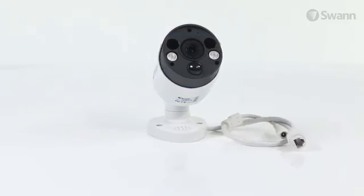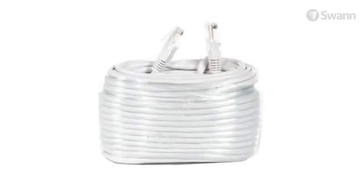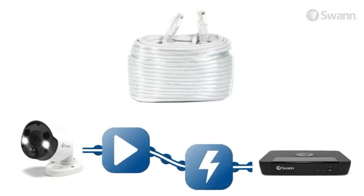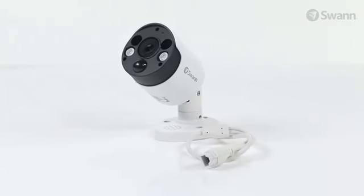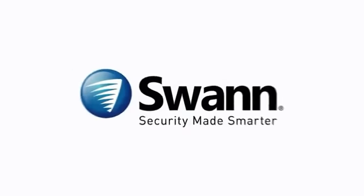The sturdy aluminum construction is built tough for outdoors or indoors with an IP66 weatherproof rating. A 60-foot (18-meter) Ethernet cable is included for connecting the camera to the NVR to transmit power, video, and audio via the same cable. SWAN's cutting-edge Thermal Sensing PIR Spotlight Security Cameras — worry-free home security from SWAN.